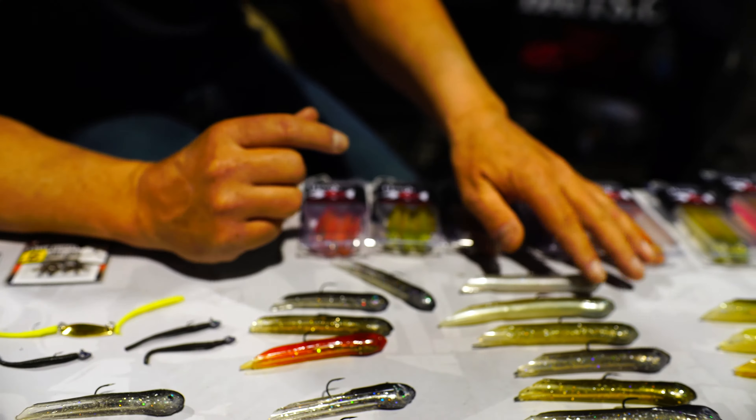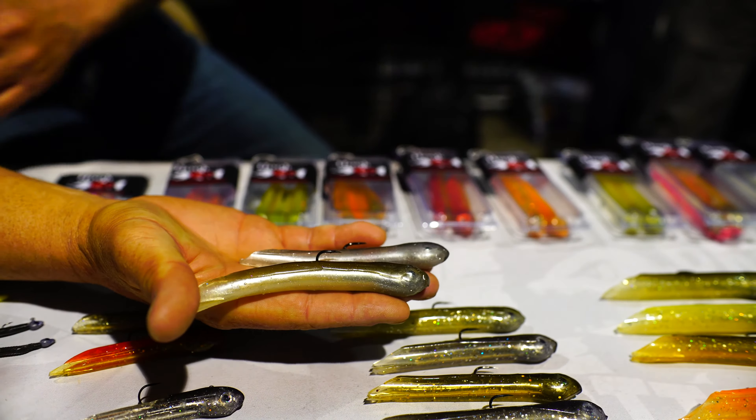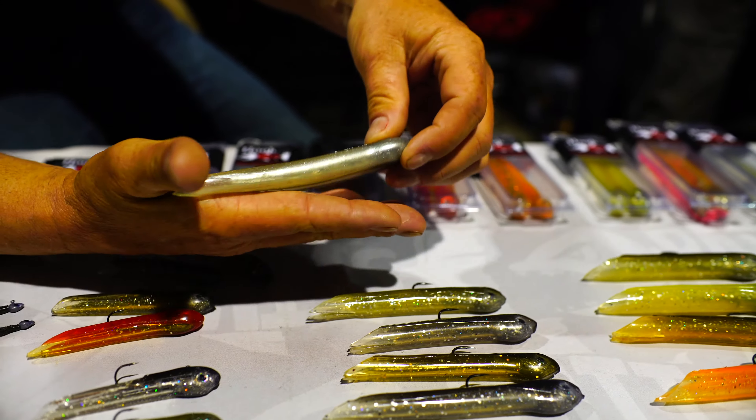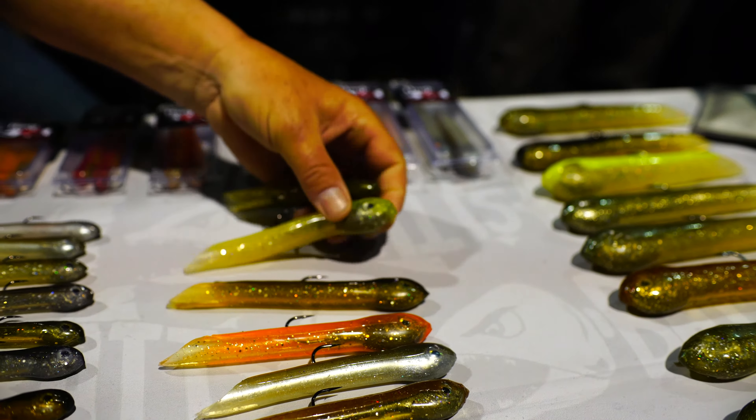Then we have the 4-inch jigs, which is the 3/8th ounce and 5/8th ounce. And then we have the big game jigs. Those come in 1 ounce and 1 and a half ounce.